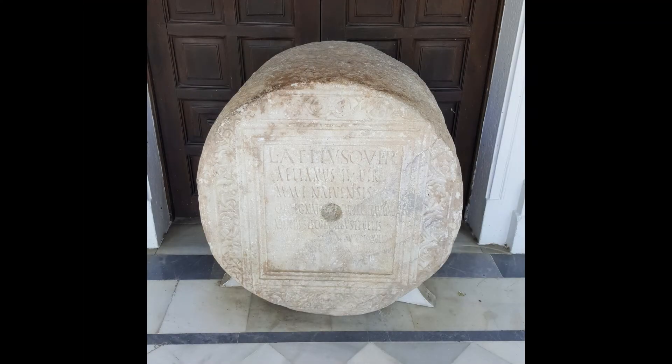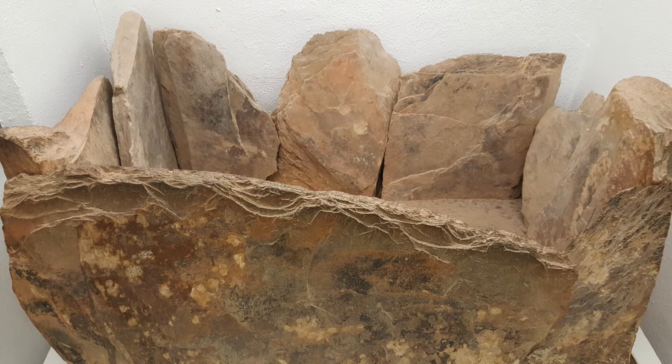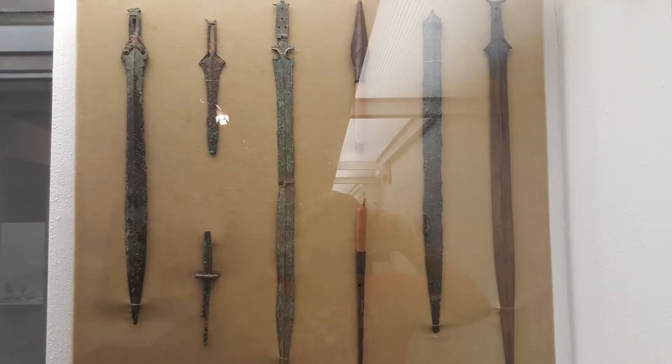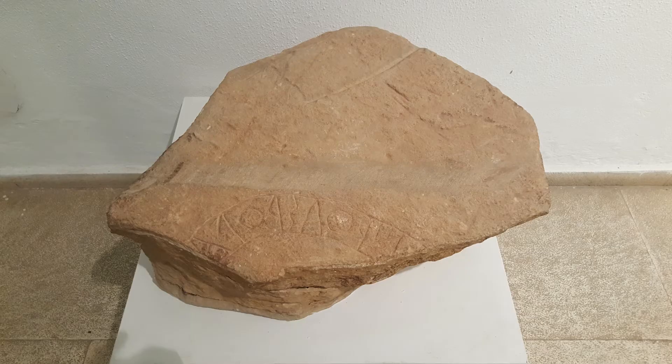Hello and welcome to the first episode of my Museums of Spain series. This summer I spent about three weeks in Spain and I went to many different museums. I decided to make a series talking about some of them, as many of these museums are not well known but they hold many interesting objects and are definitely worth a visit.